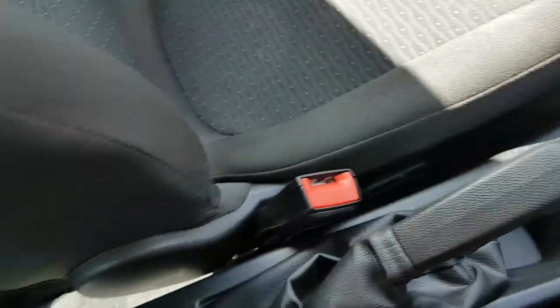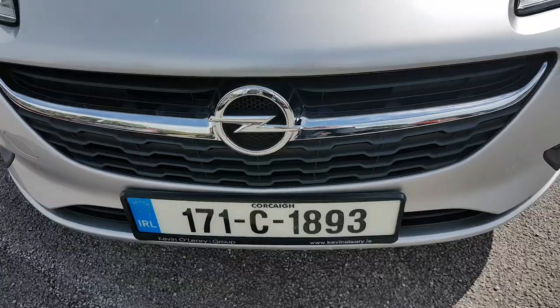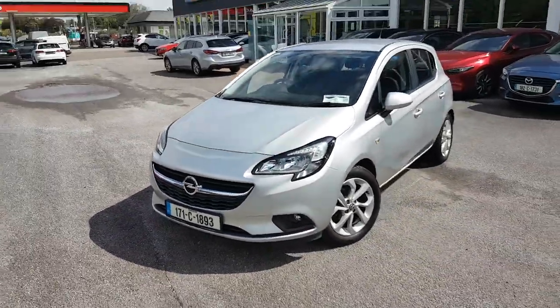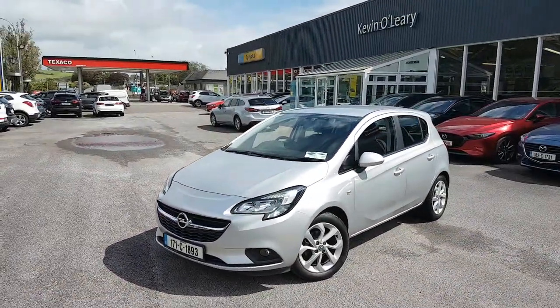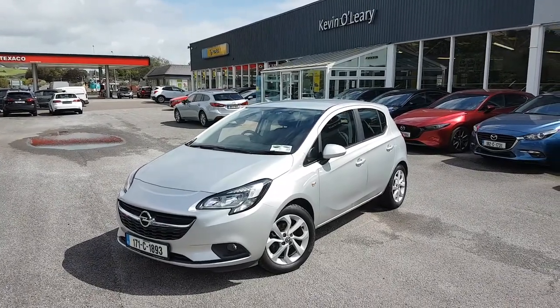You have your normal handbrake and another two cupholders in the back. So that's our 2017 Opel Corsa SC. You can get this car with a low rate of finance or with a 0% deposit here at Kevin O'Leary's in Bandon.